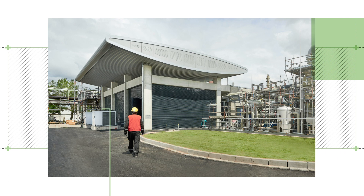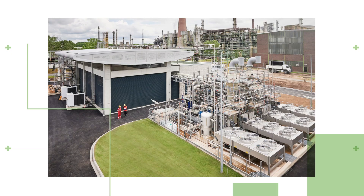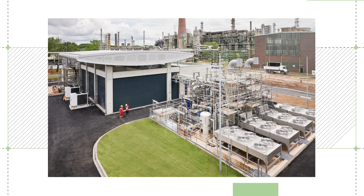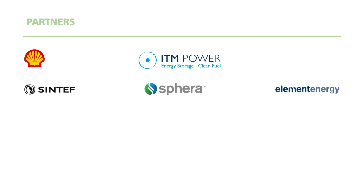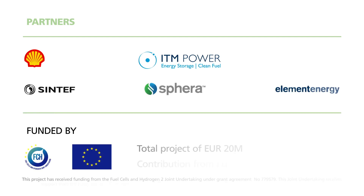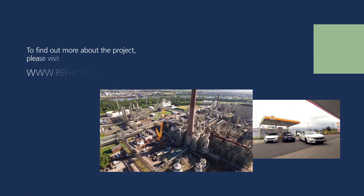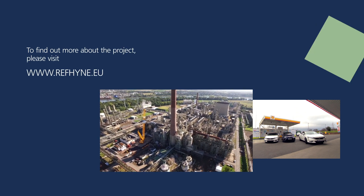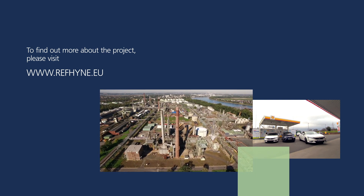The finished REFINE building has revealed its full beauty and is ready to produce green hydrogen to meet the energy transition needs for low carbon products. The project partners look forward to sharing their experience and learnings of this unique project from the design and build to the operations phase over the coming years. Please find out more about the REFINE project and our experiences at www.refine.eu.